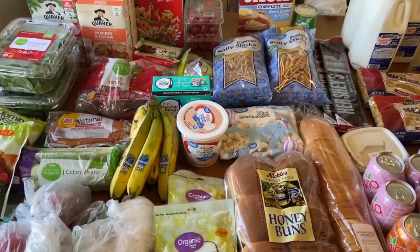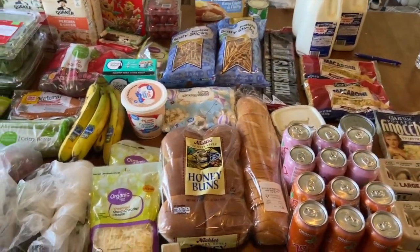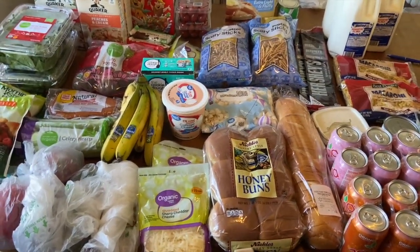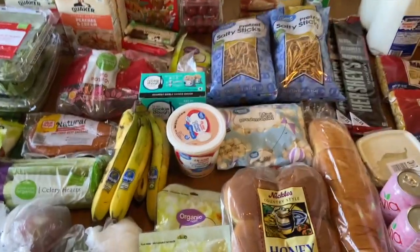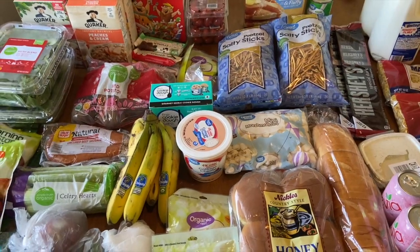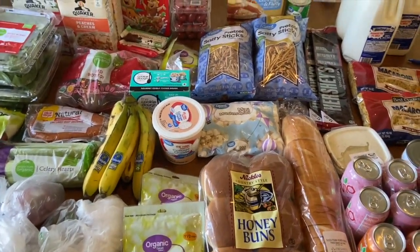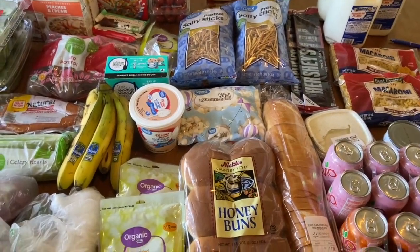Hi everyone and welcome to Ohio Valley Couponer. Today I am here with another budget grocery haul. I'm showing you my process for this week. I went to three stores again — the same ones as last week. I went to Kroger, Walmart, and Riesbecks, which is a local grocery store.